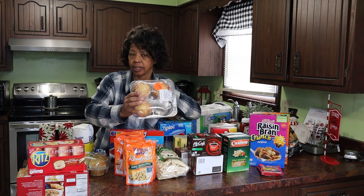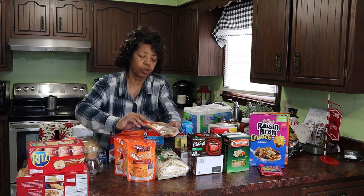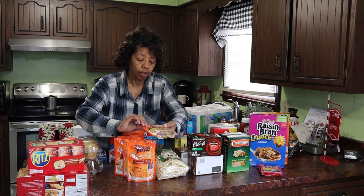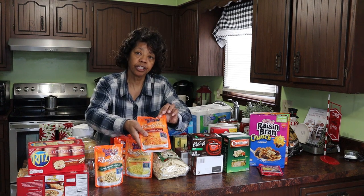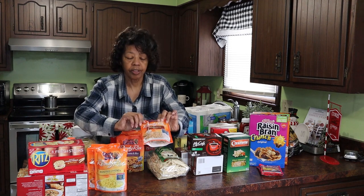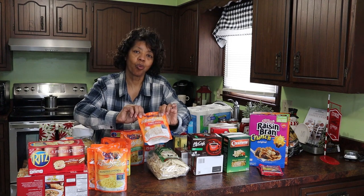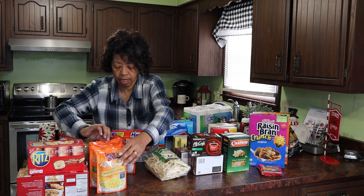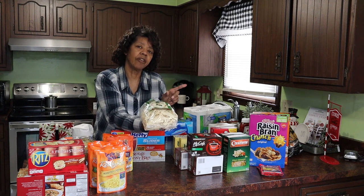My husband likes this rice that you can just pop in the microwave and cook in 90 seconds, so we got Uncle Ben's long grain ready rice. We have the Spanish style, roasted chicken, whole grain, red beans and rice, original white rice, as well as garden vegetable. We eat a lot of rice in our family.